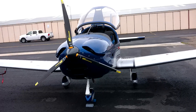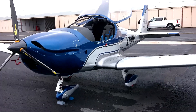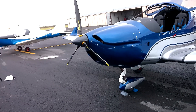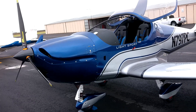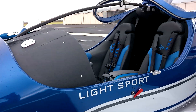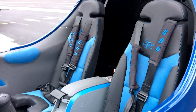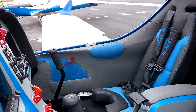This is for a private customer. We'll look at the seats, which are quite comfortable, and then I'll show you the control panel.